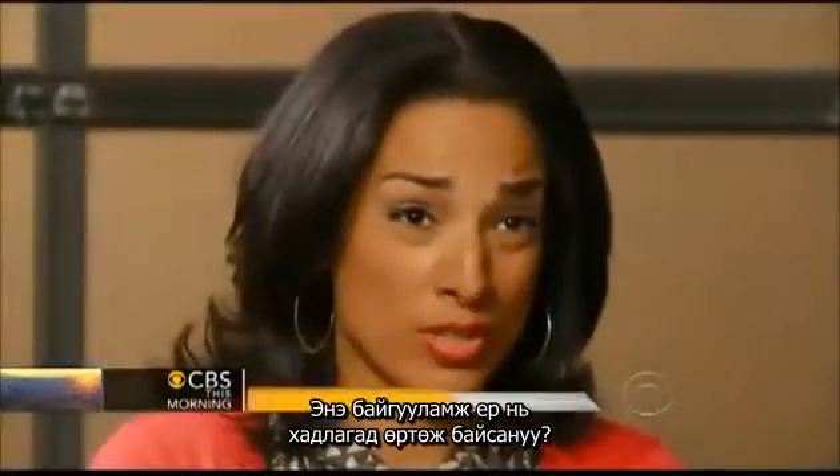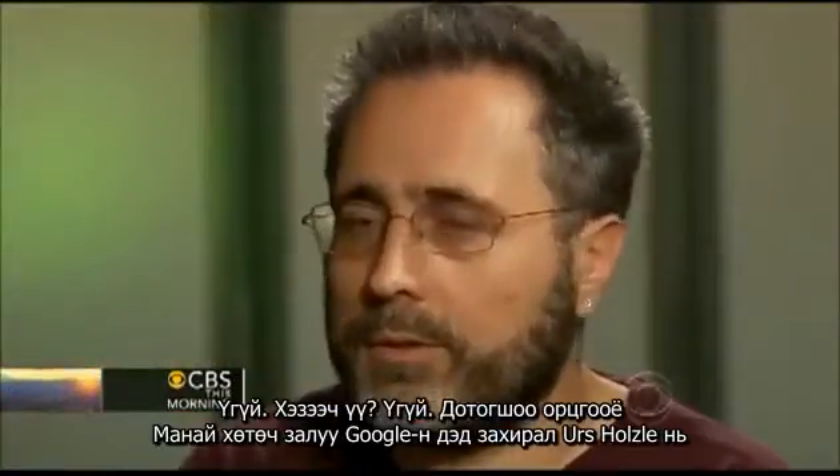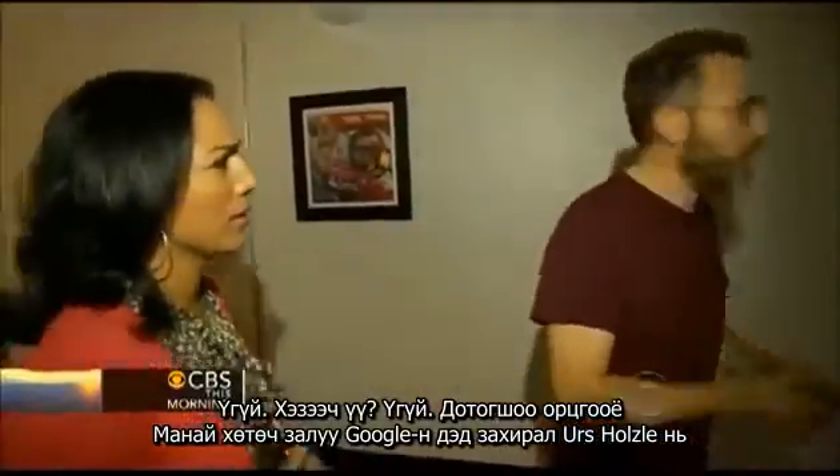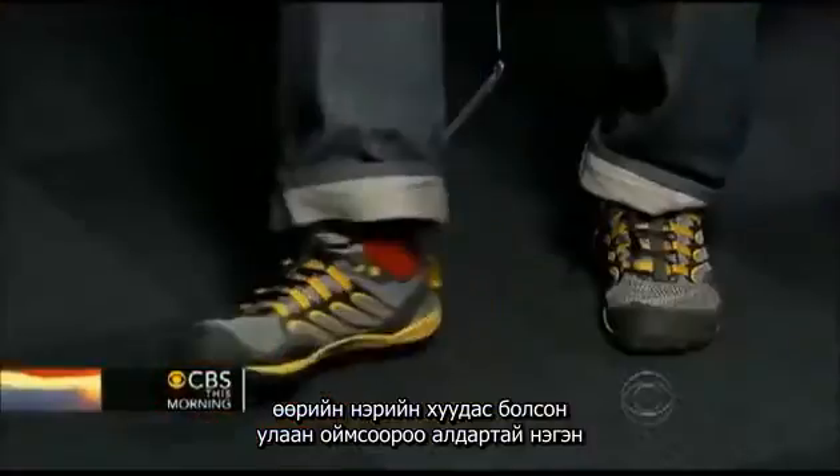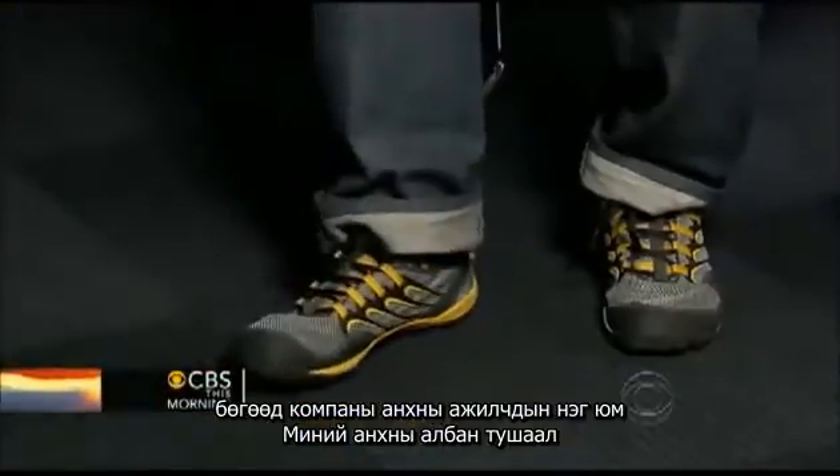Have you ever had a breach at this facility? No. Never? No. Our tour guide is Google's senior vice president, Urs Holzle, known for his trademark Red Sox and one of the company's first employees.